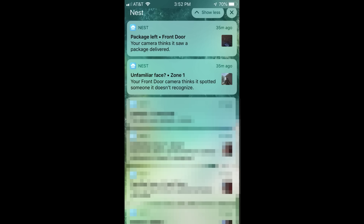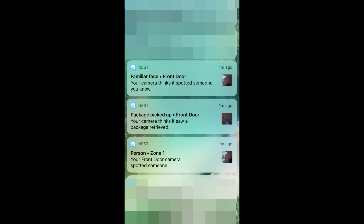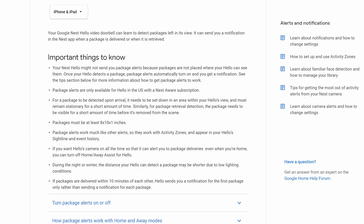I had a comment recently saying that Nest Hello updated the recording and now records both sides of the conversation — we will test this later. I also noticed they added another feature: package notification. I was actually surprised when I got a notification that a package was left, and even more surprised that it notified me the package was picked up — picked up by my wife and not a porch pirate. It seems to work pretty well as long as the camera sees the package. This feature is currently only available in the US with a Nest Aware subscription.